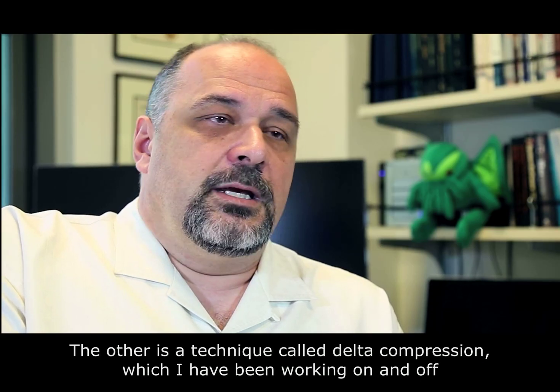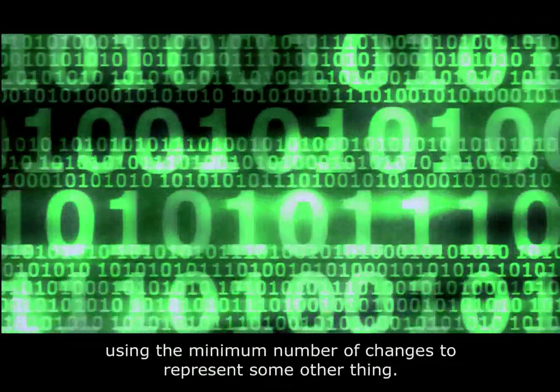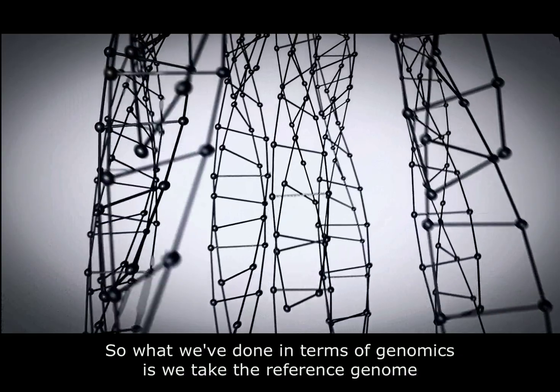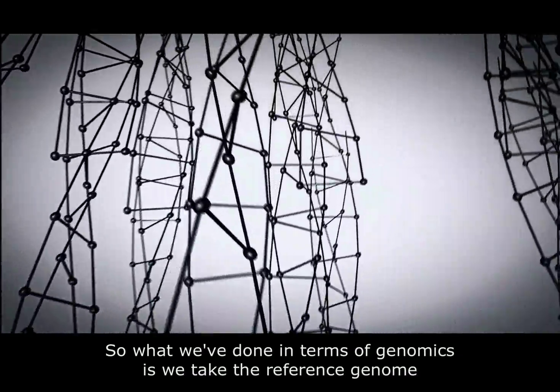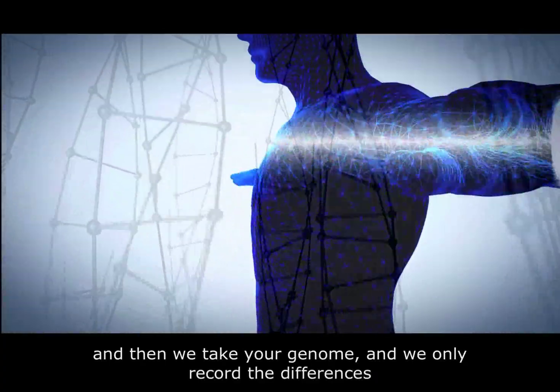The other is a technique called delta compression, which I've been working on and off with colleagues at IBM and elsewhere. What you try to do is encode one thing using the minimum number of changes to represent some other thing. In terms of genomics, we take the reference genome and then we take your genome and we only record the differences.